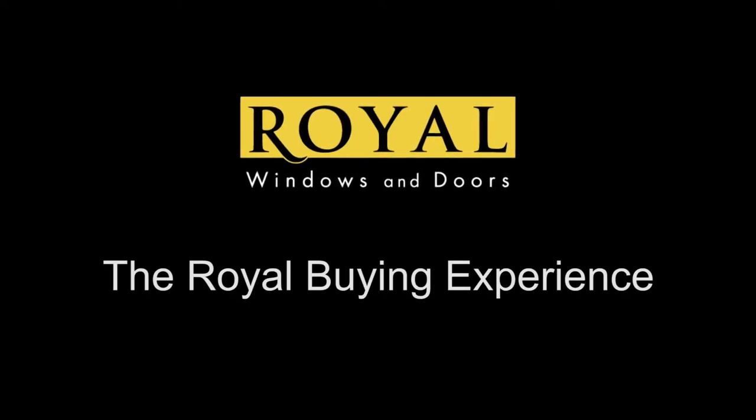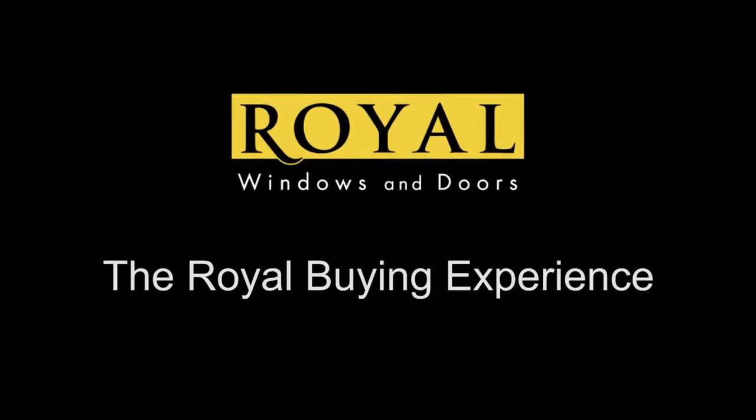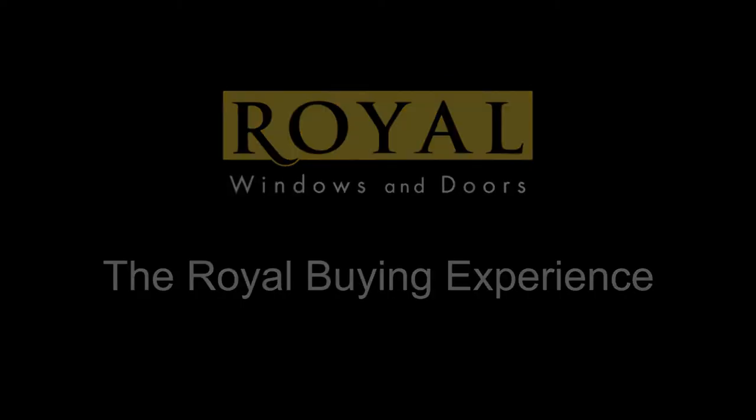At Royal Windows and Doors, we've worked hard to make the buying experience easier and more efficient for you.